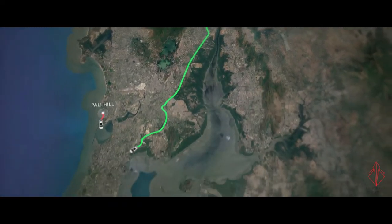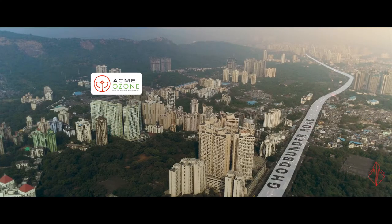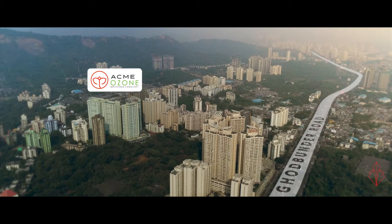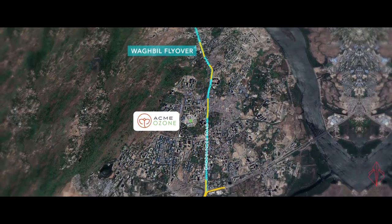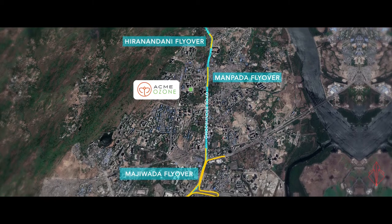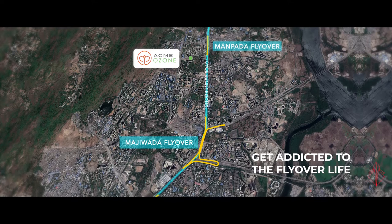I use the Eastern Express and I've been 35 minutes flat — I'm at VT. Ghodbunder is like two minutes away from this building. With more than five flyovers situated within a few minutes of the project, Acme Ozone is set to get you addicted to the flyover life.